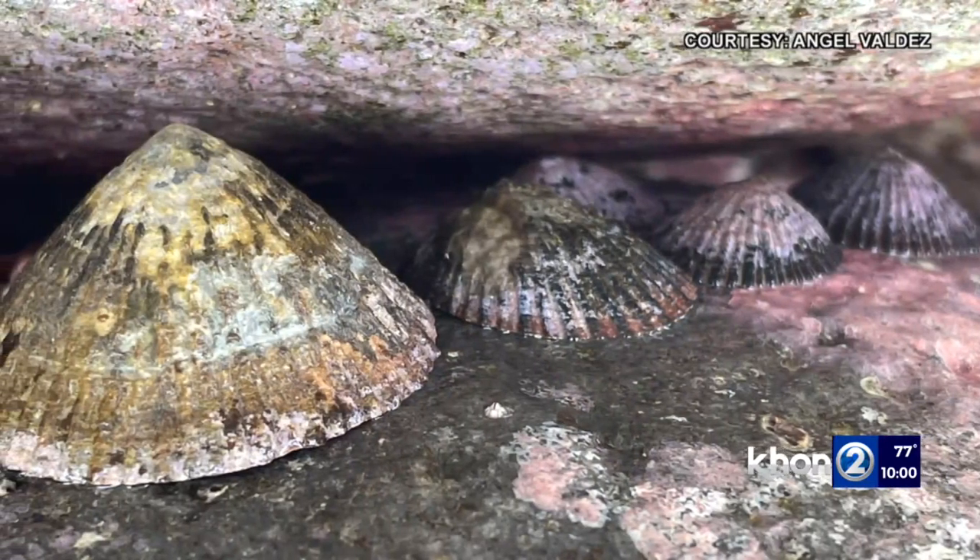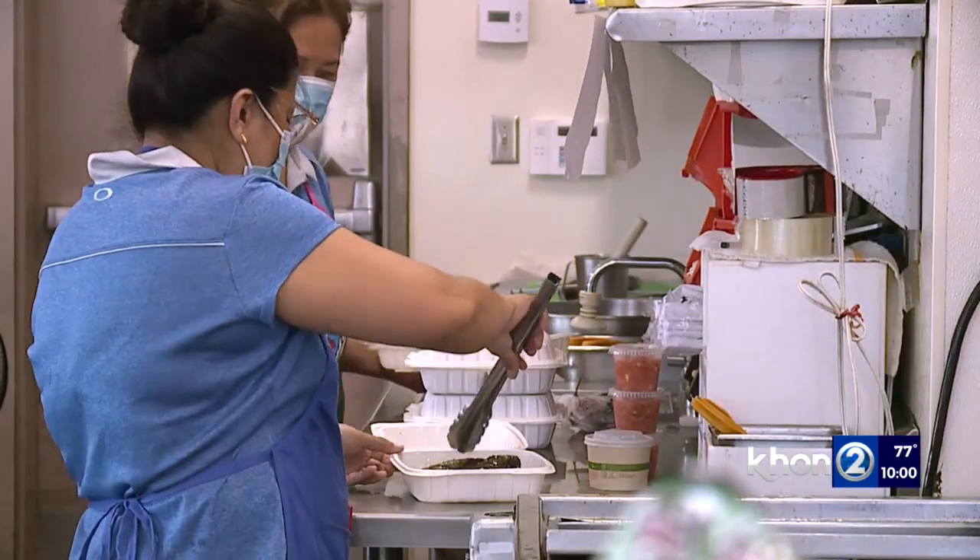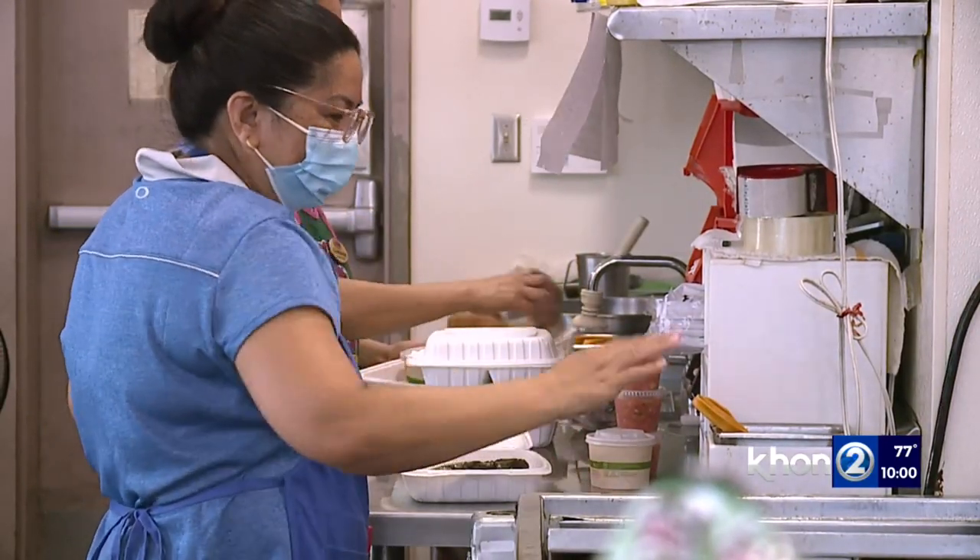Though there are some healthy populations on neighbor islands, they're extremely rare on O'ahu, and it's just as hard to find somewhere that sells them.